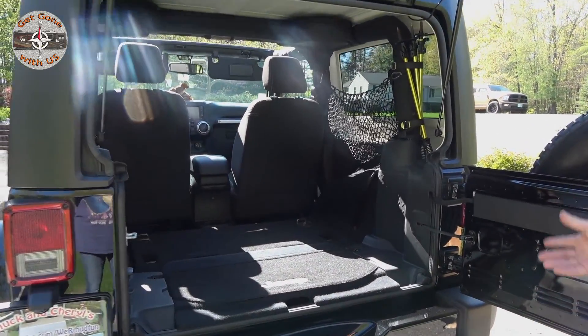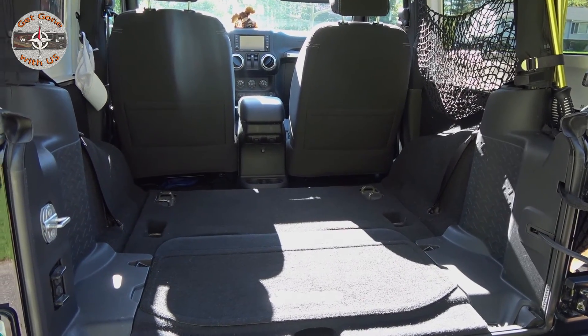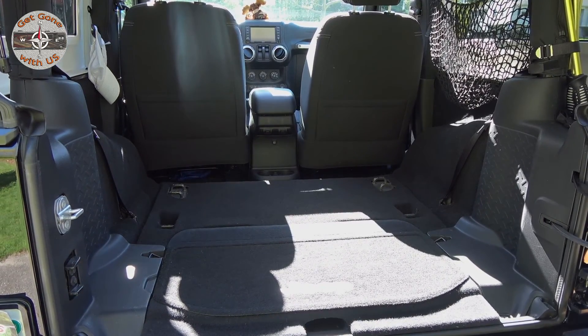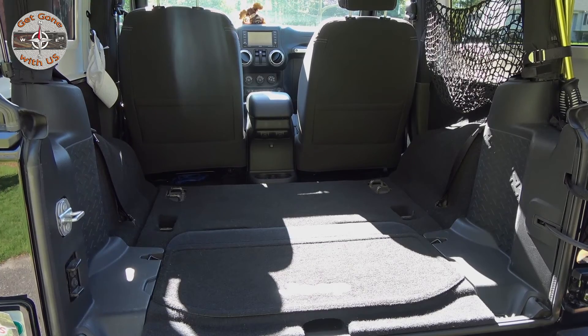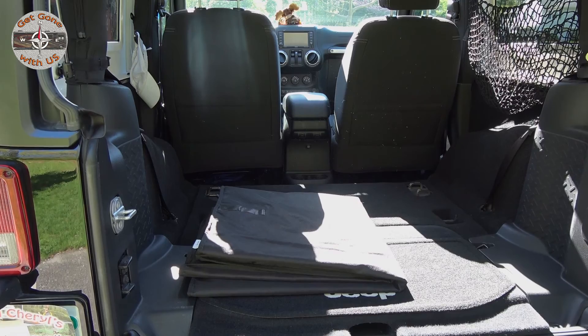We get asked a lot: where's your back seat? Cheryl and I took it out — we don't have anyone to ride with us and we don't use it, so it gives us more cargo space. The second question we get is: why is your Jeep so clean? Because of this — that's for Miss Brandy. It's a cargo liner, and we'll show you that once we get everything else in.